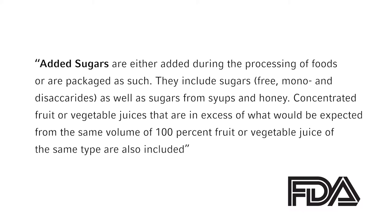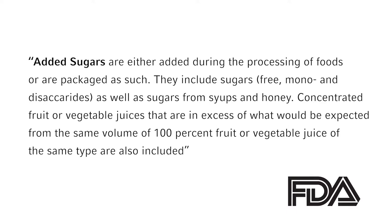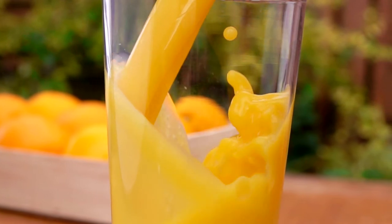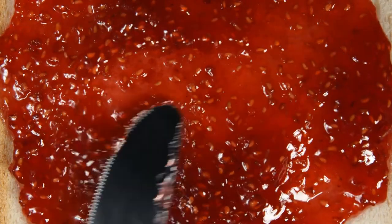Added sugars are basically just what they sound like — they are sugars added to food and beverages during food preparation or processing. The definition does not include fruit or vegetable juice concentrated from 100% fruit juice, fruit juice concentrates used to formulate jellies, jams, or preserves, or the fruit component of fruit spreads.